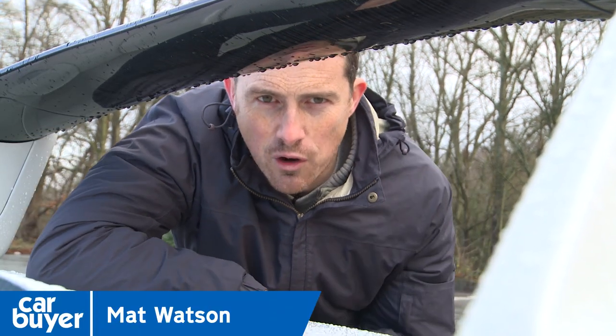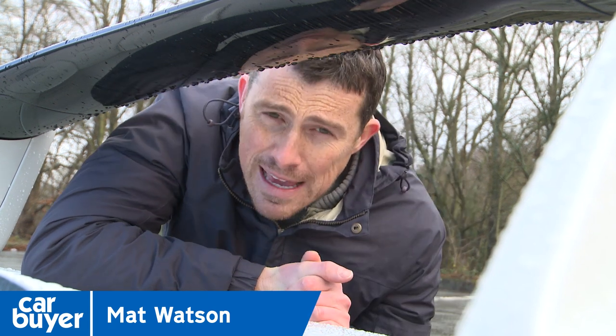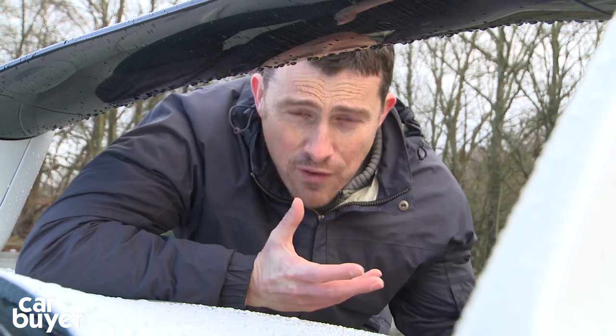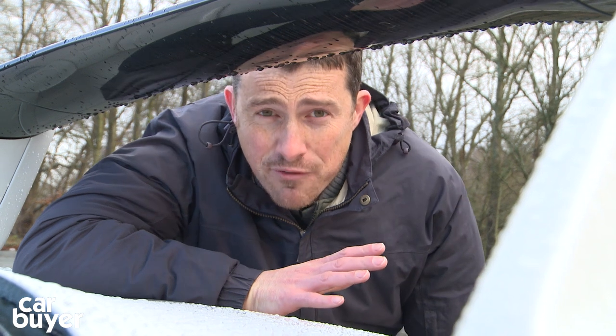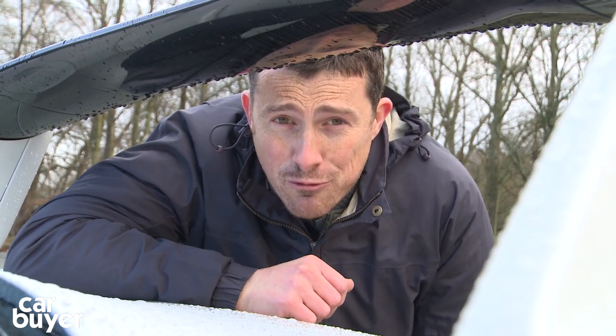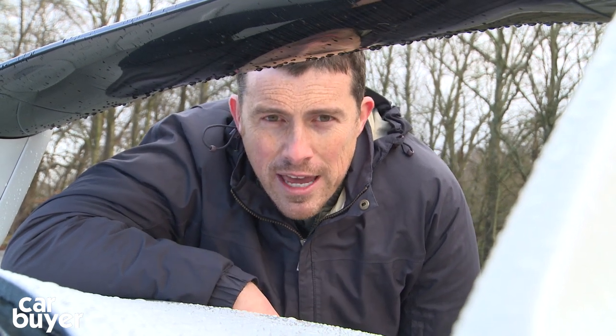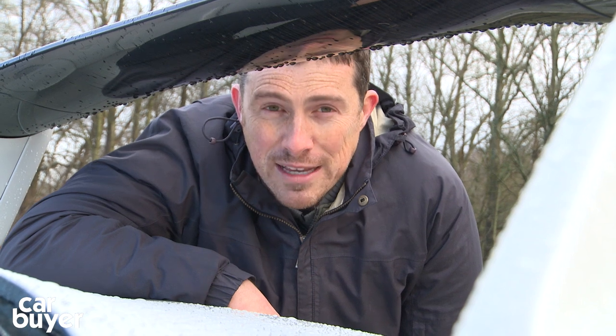If you're after a sports car then obviously driving thrills are at the top of your agenda. However, it's not necessarily pace that matters most here because our roads are very congested these days and speed cameras are everywhere. So what matters most really are smiles per hour rather than miles per hour. Forgive me for that terrible pun. Anyway, here are the Carbuyer Top 10 Best Sports Cars.